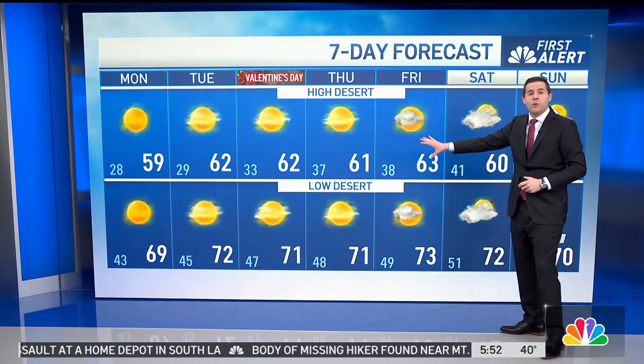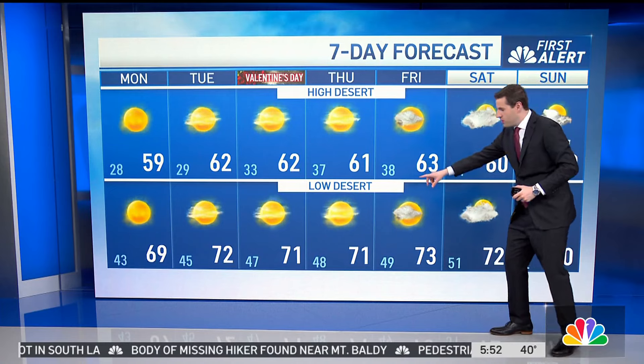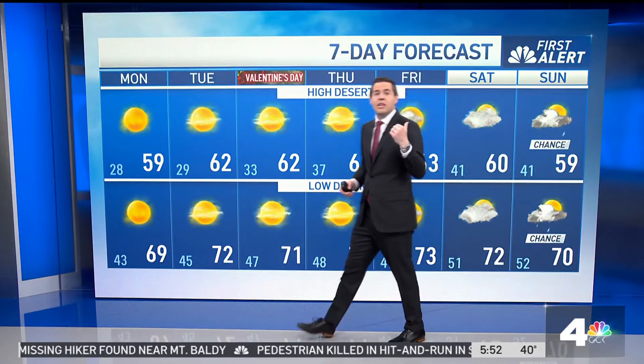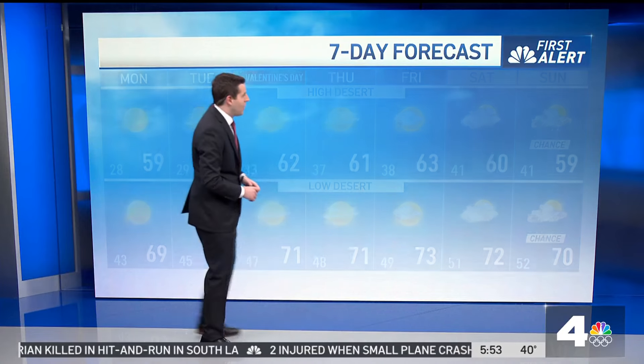For the deserts, high desert on top, low desert down below. We warm into the 60s for the high desert. For the low desert, we're looking at temperatures in the low 70s. Getting into the weekend, we'll see an increase of clouds. We do have the chance of rain coming our way as we get into Sunday, but again, still ironing out the exact timing of the rainfall starting.